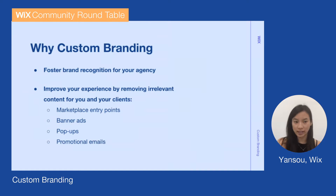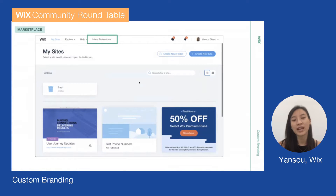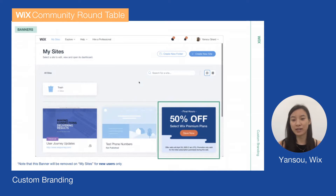If I show you how it looks: we removed the marketplace entry points since they're not relevant for you or your clients because they're already working with you. Also, we removed a bunch of banner ads and some pop-ups. So every time you go into your account — on your site dashboard — you usually see pop-ups or banners. We made sure to remove those. And you can see here, it's a sale banner that is actually currently on — these in the My Sites page won't appear, and also on the site dashboard of your agency-created site.